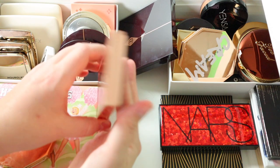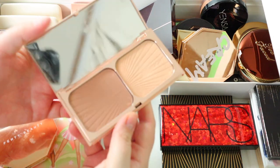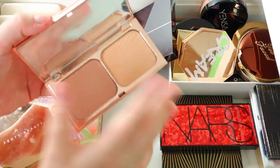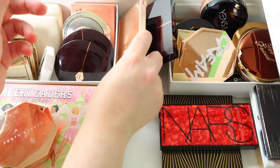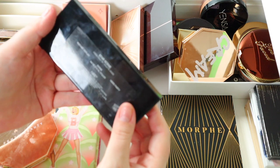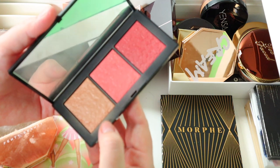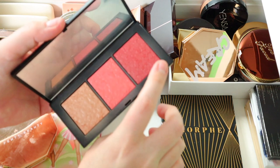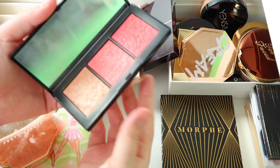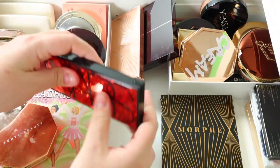Then I have the Charlotte Tilbury Film Star Bronze and Glow — some people hate this, especially since they made a mini, but this is probably one of my favorite bronzers and natural highlighters ever. I love it so much. Same thing with this one — the NARS Star Scene Divine Cheek Palette that I got on sale. It's like a highlighter but I use it to contour near my ear, middle of my cheek, and the front apple of my cheek. You can tell I've really used it a lot — it's so good.